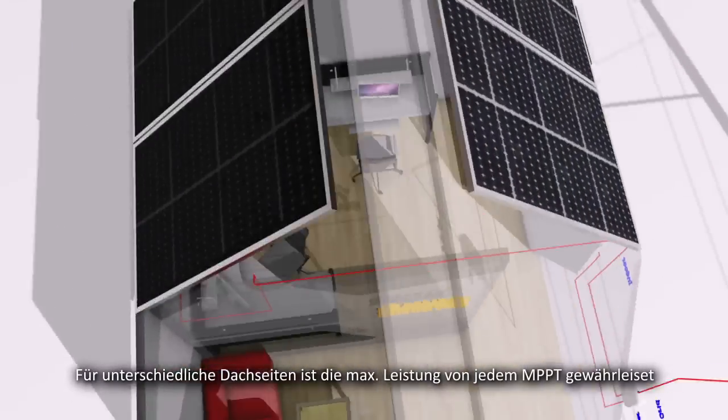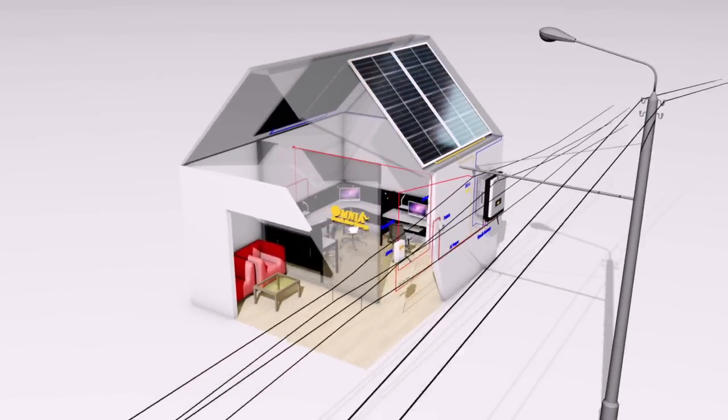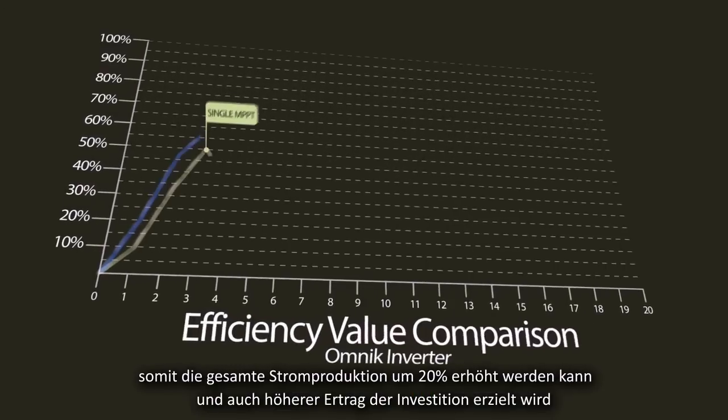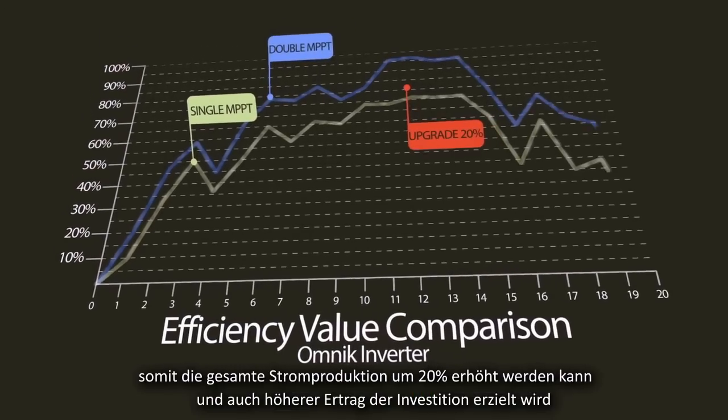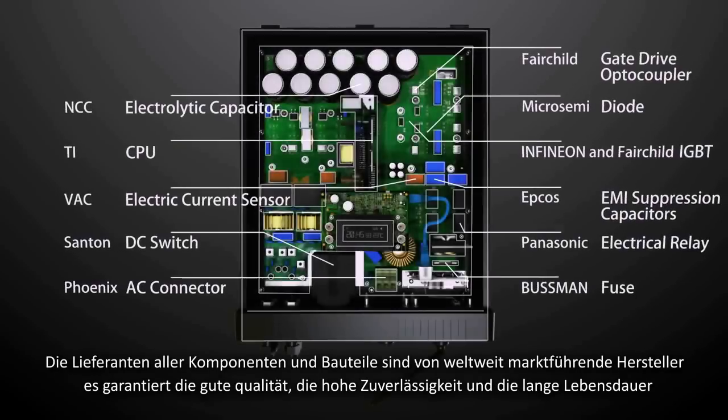When the orientations of two roofs are different, dual MPPT ensures each works at the maximum power point, so total generation can be increased by 20 percent, as well as the investment return ratio.